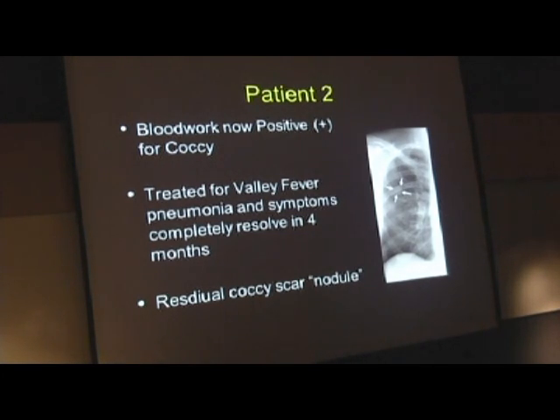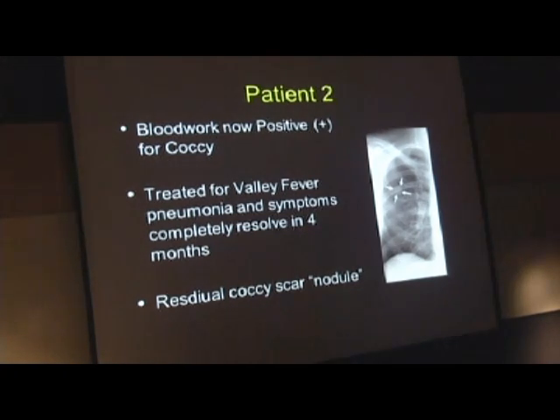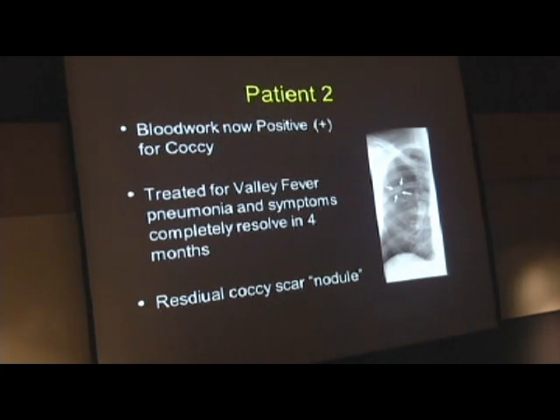His blood work now—that serology, or those antibodies—were positive for coccidioidomycosis. He was treated and he did very well. Over four months he was followed with X-rays and repeat blood work. But he did have a residual nodule, or spot, on the lung, which—because we know in this patient he had valley fever—we're pretty confident that this is due to valley fever. And in a later case we'll come back to that.